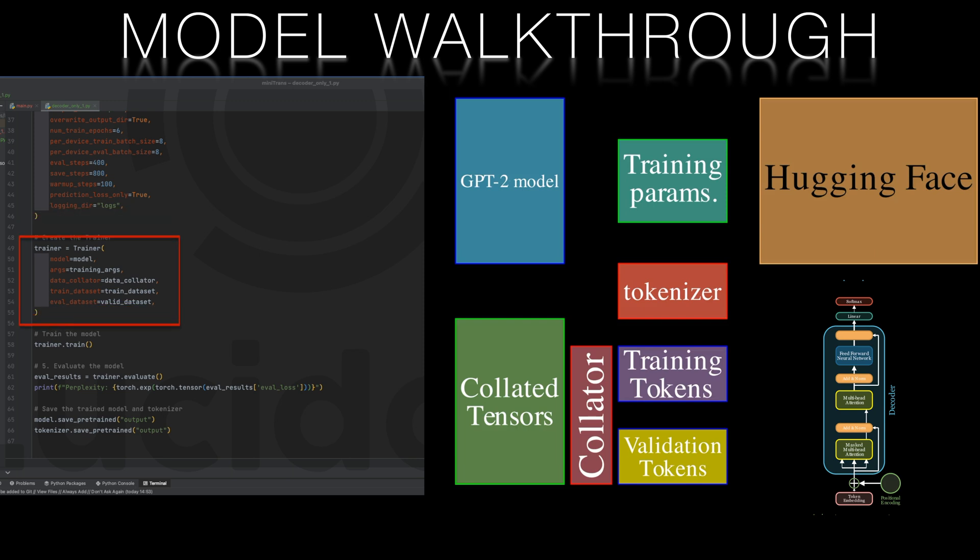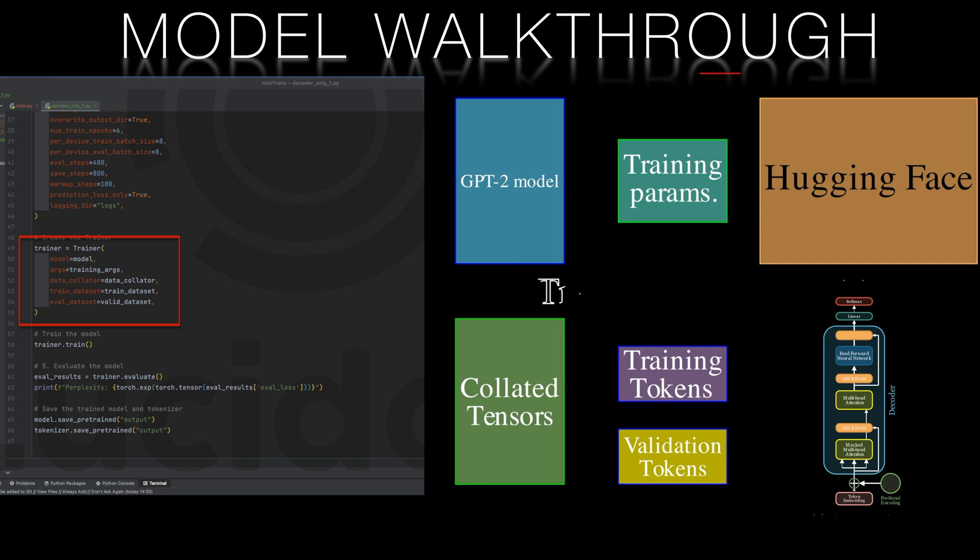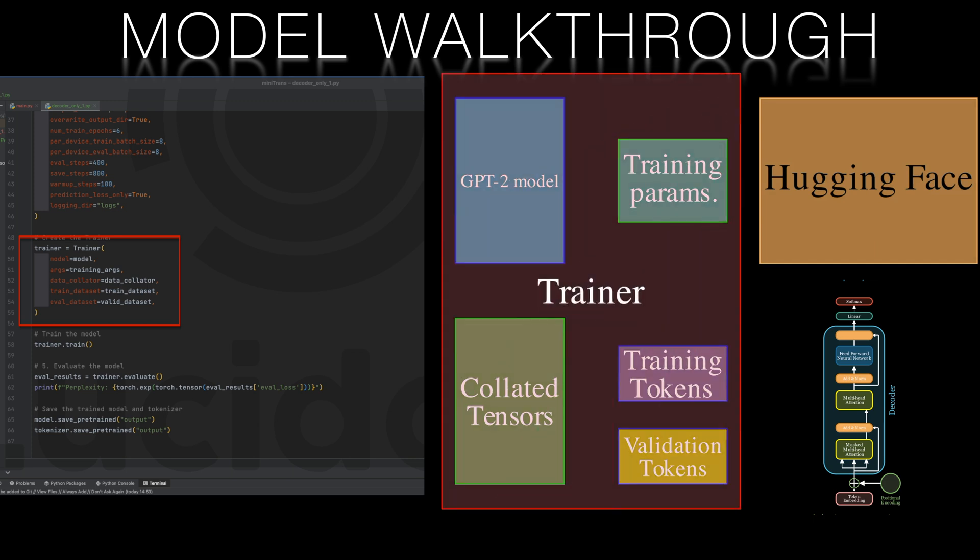We pass the model, the tokenized data, the collated tensors and the training parameters to a training class. And once again, HuggingFace takes care of all of the coordination. We send a message to the training class to train the model, and once that's done, we can retrieve the results from the trainer object with the evaluation function.